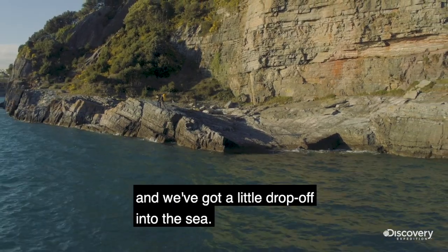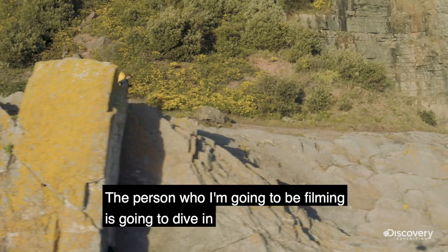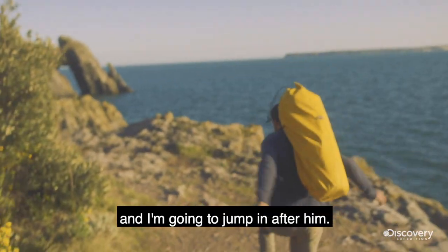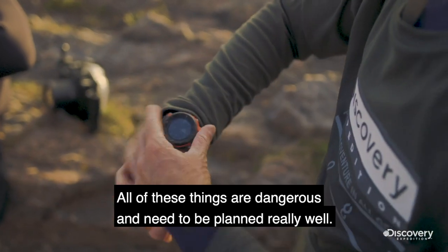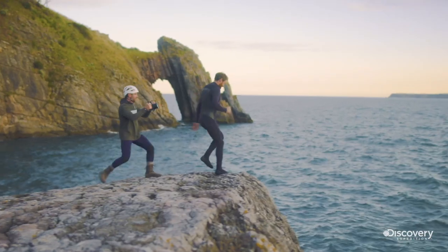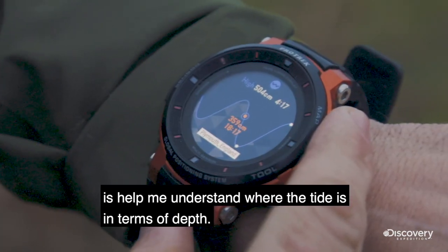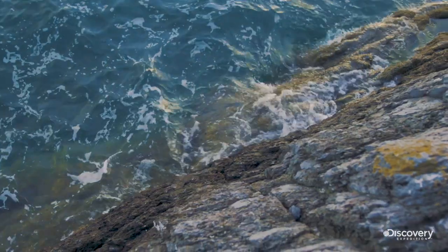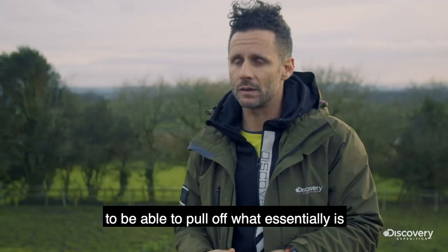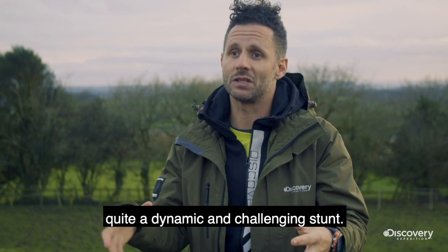The second location is a coastline with a cliff that drops off into the sea. The person I'm gonna be filming is gonna dive in and I'm gonna jump in after him. All of these things are dangerous and need to be planned really well. One of the things this watch will do is help me understand where the tide is in terms of depth, and that's a critical piece of information to pull off what is essentially a quite dynamic and challenging stunt.